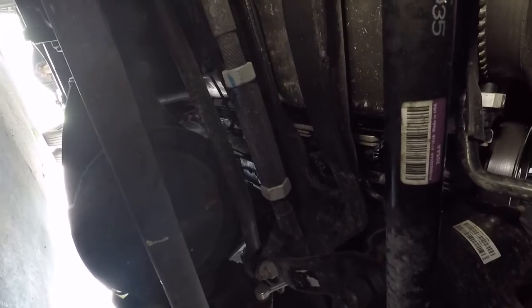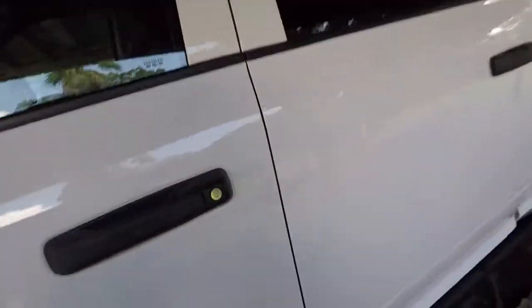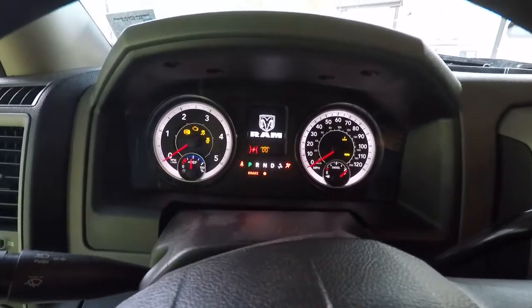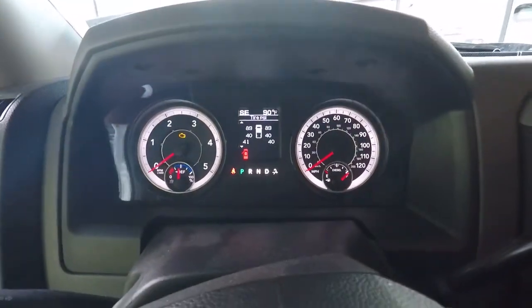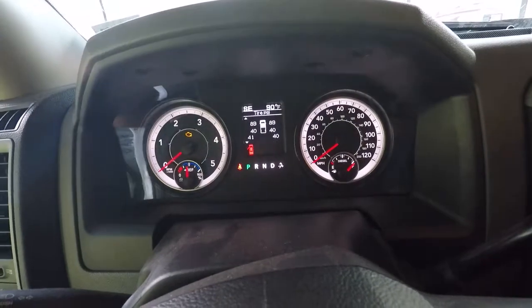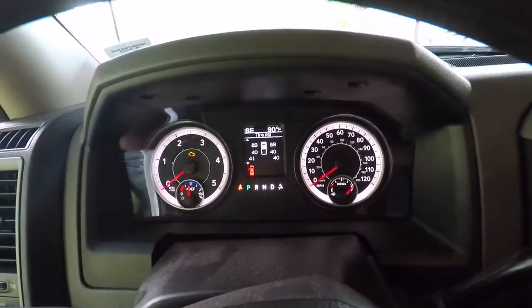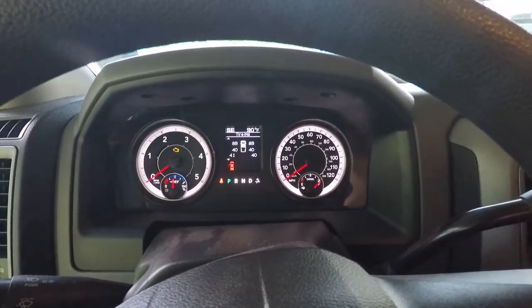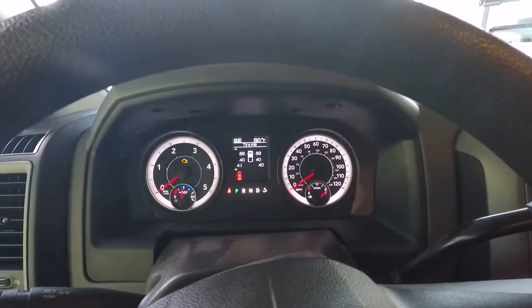That's the update on the big Dodge for today. I just took it out to top up the tank — I don't like leaving an airspace if it's going to sit. And of course, the tire pressure sensor started working properly again after I got gas. Whatever intermittent glitch that was, it resolved itself — but it's definitely still getting looked at for the actuator leak and the front engine seal leak. Talk to y'all later.